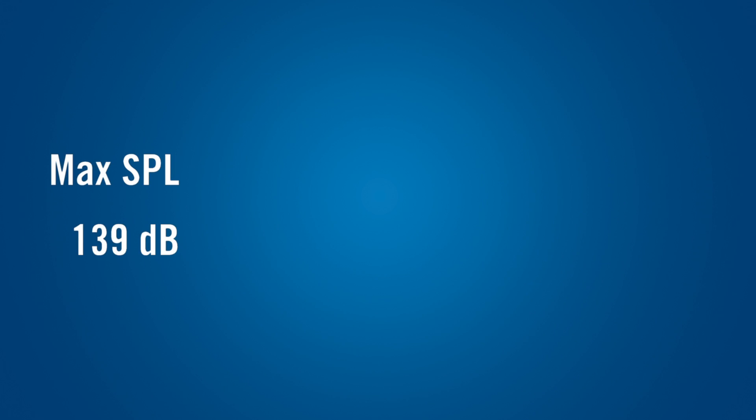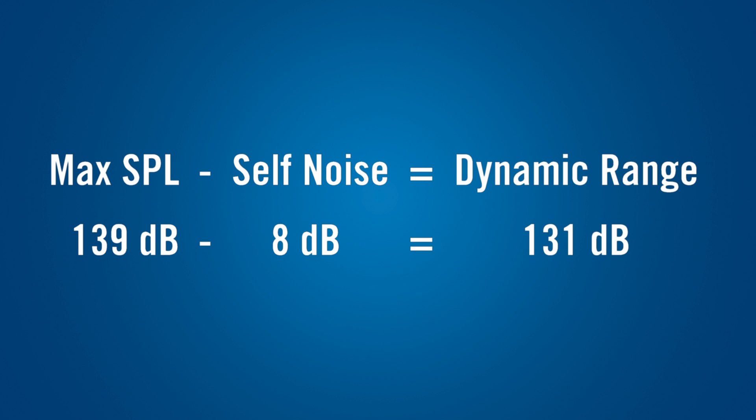The difference between the maximum SPL and the self-noise is called the dynamic range of the mic. This is essentially the range of sound levels that the microphone can work with. A wider dynamic range lets you use the mic in a wider variety of conditions.